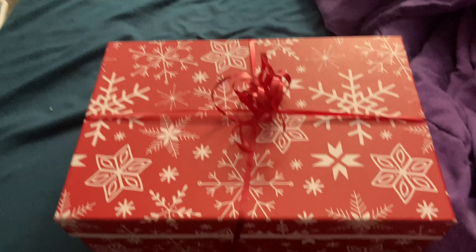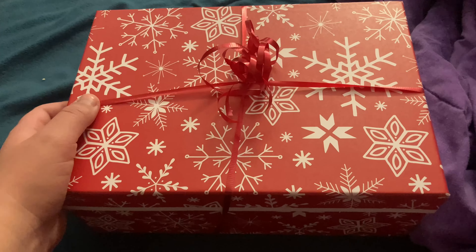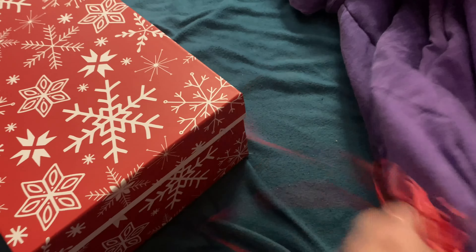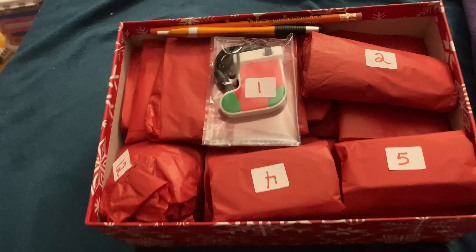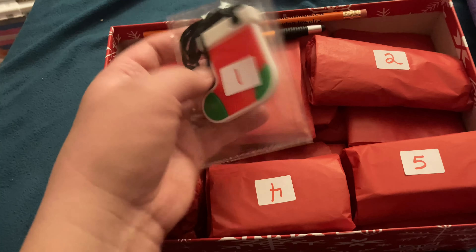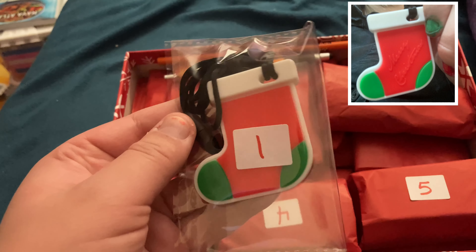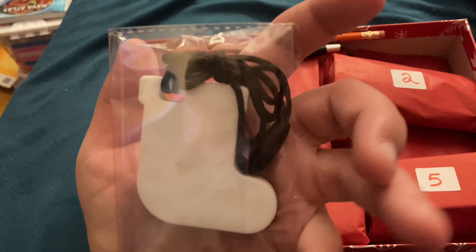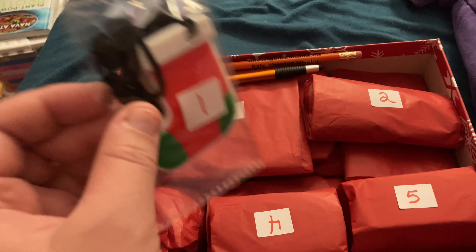I got a sensory advent calendar from Chewy Gem, and today is the first day of the month, so I'm going to open it. Everything's individually wrapped except for the first one, which is today. And it is, I believe, a stock in Chewy, which is pretty cool. I'll probably save it for Christmas so I can wear it on Christmas Day. That's awesome.